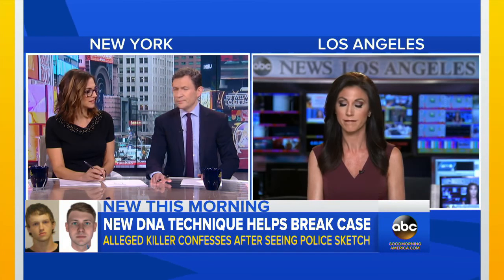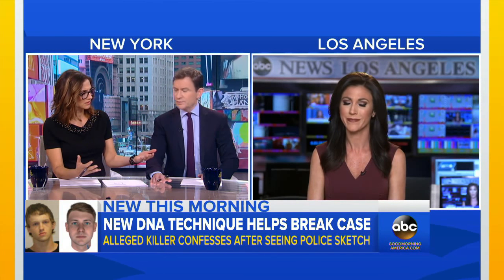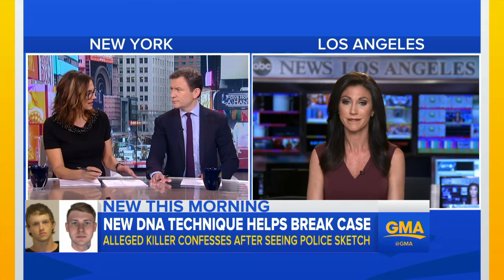That's an incredible story — fascinating. Glad that family got closure, but it's an interesting development with science that they can now use this new DNA testing.